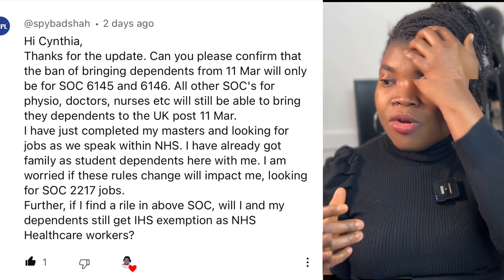The next question asks whether a student switching in June will be affected if the main applicant got a COS after April, working in the NHS as a nursing assistant — code 6141. Under code 6141, you can still bring your dependents into the UK. You are not affected and you don't need to pay IHS fees.